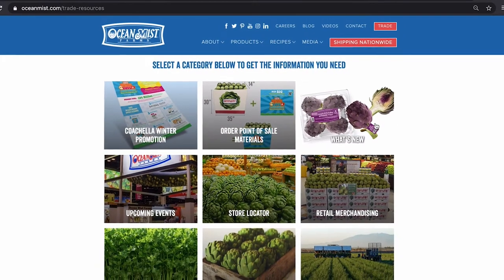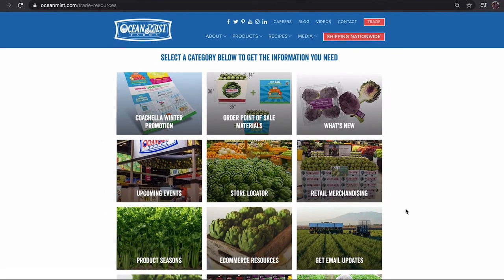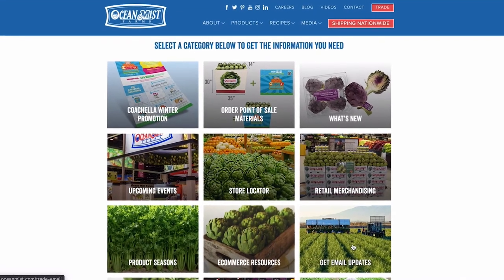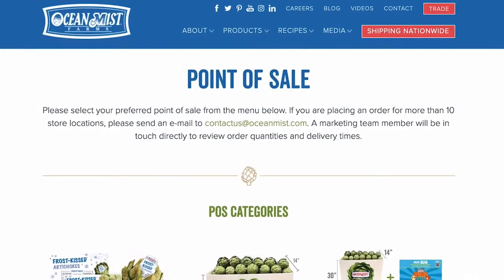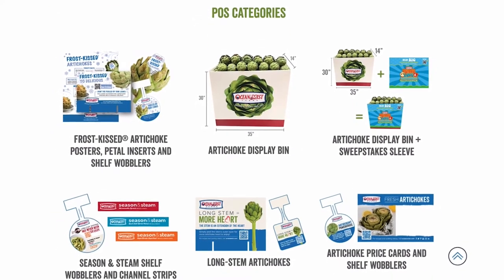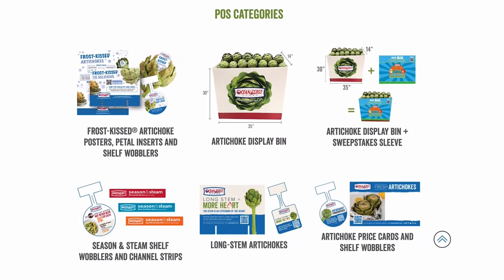Before we go, we want to let you know that purple artichokes will be coming soon, and we plan on reporting from a purple artichoke field in the next couple of weeks. In the meantime, please sign up for our trade emails on our website so you don't miss out on this special limited-time artichoke. Order your point-of-sale materials like our promotion display bins on our website — they are going fast. Talk to your Ocean Mist Farms sales representative to order your retail-ready artichoke packs, and see you next time.